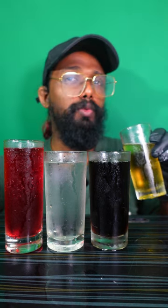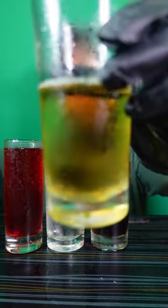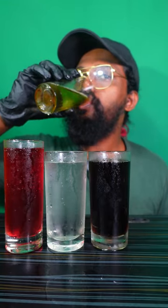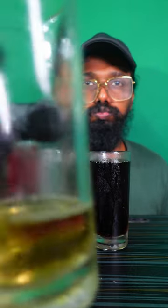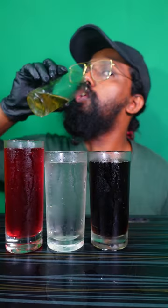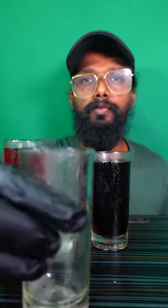Oh, too much malt flavor. Now guys, let's try the Thumbs Up — whoa!